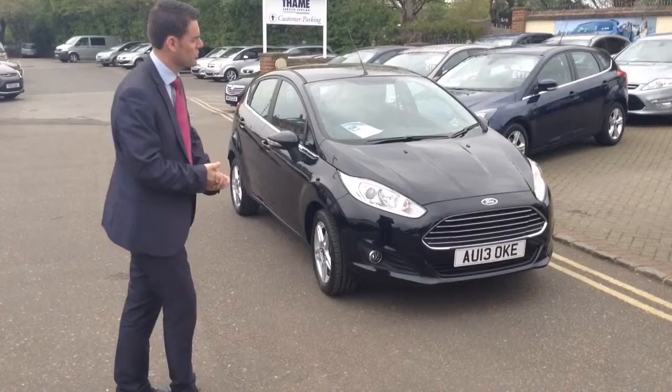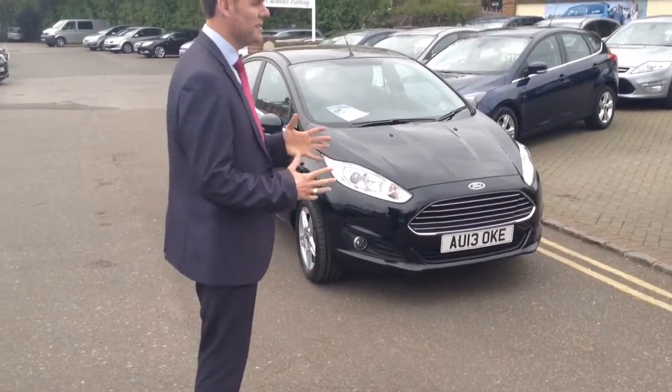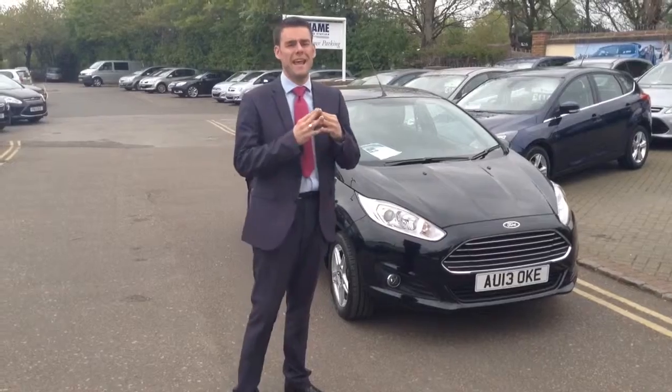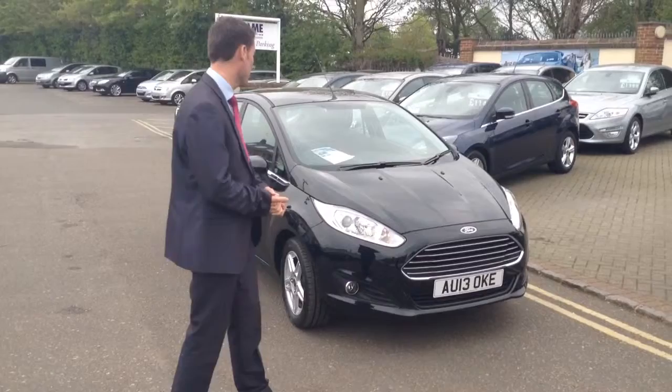This is the facelift model, so you've got the Aston Martin style front grille there, which really does look the part. This is the 2013 model, so there's loads of Ford warranty left on this car.